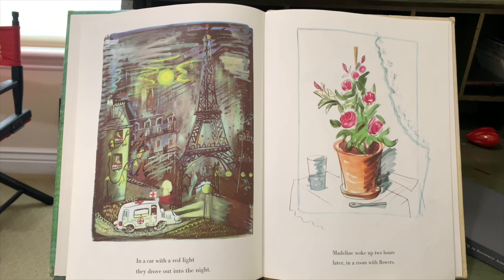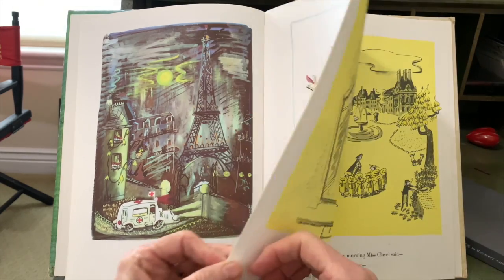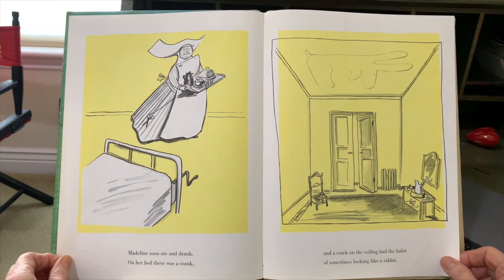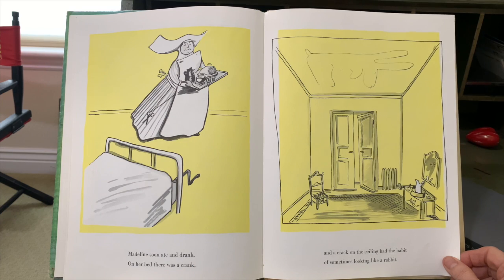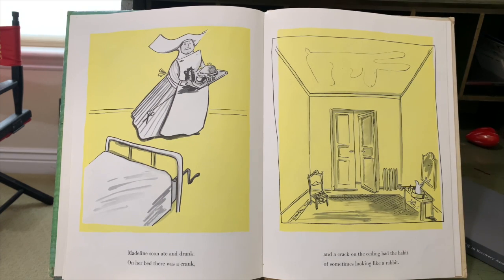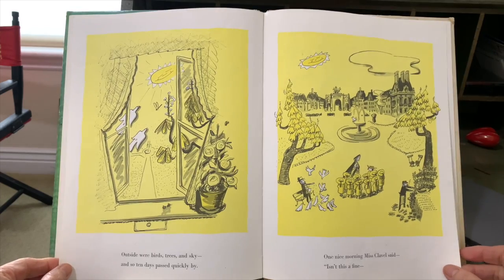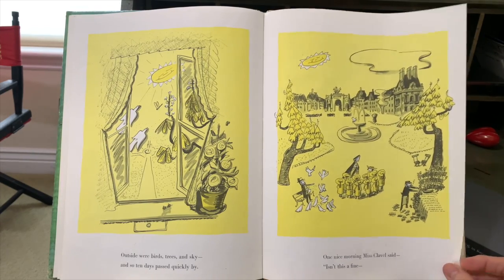Madeline woke up two hours later in a room with flowers. Madeline soon ate and drank. On her bed there was a crank. And a crack on the ceiling had the habit of sometimes looking like a rabbit. Outside were birds, trees, and sky. And so ten days passed quickly by.